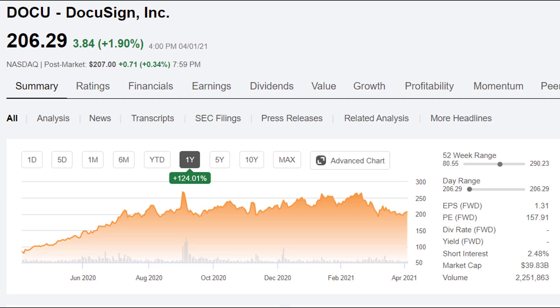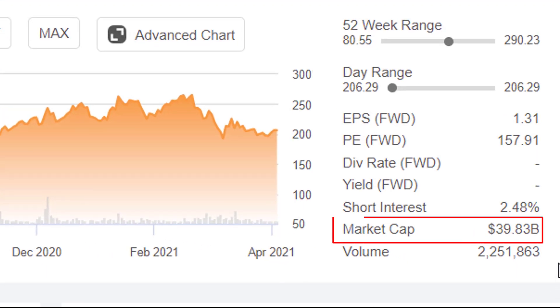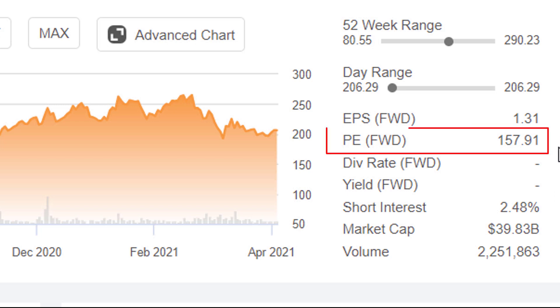Here is DocuSign stock. It has done quite well over the past year, going up 124%. It's currently trading at about $206, giving it a market cap of close to $40 billion. There's a little bit of short interest, a little bit of hate on the stock. It's trading at a PE ratio of about 158 using forward earnings. That's a pretty rich valuation — we're going to need to see some good growth estimates going forward to make that worth it.